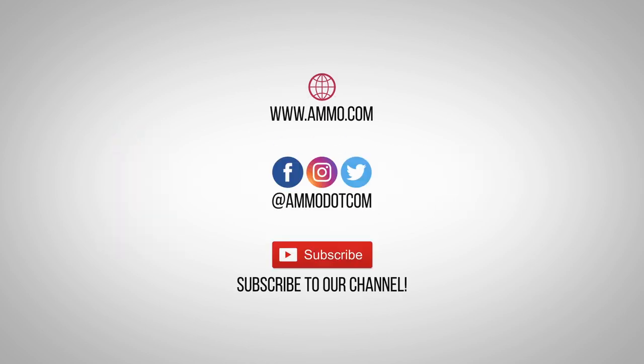Check out today's best ammo deals by visiting us at Ammo.com. Follow us on social media, and be sure to subscribe to our channel right here on YouTube for more high-quality videos to help you stay armed both physically and philosophically.